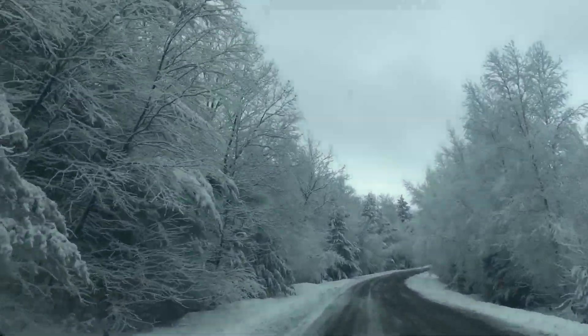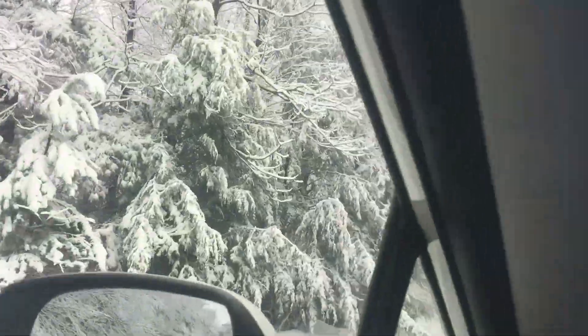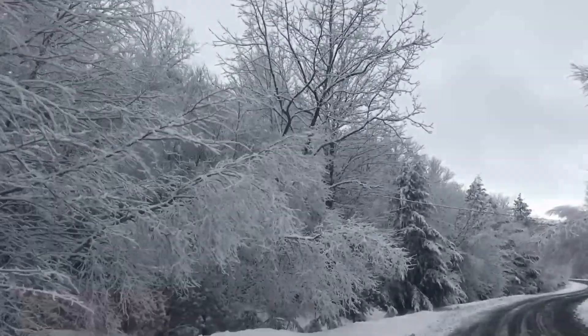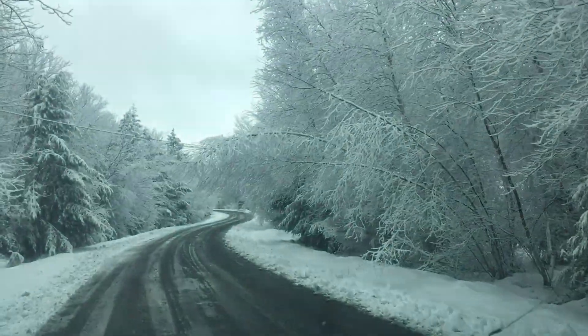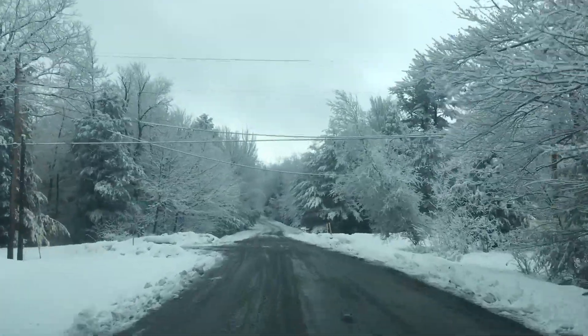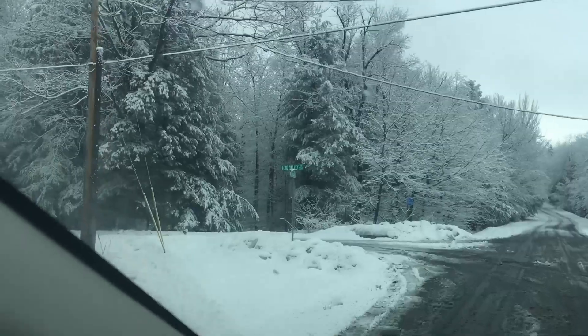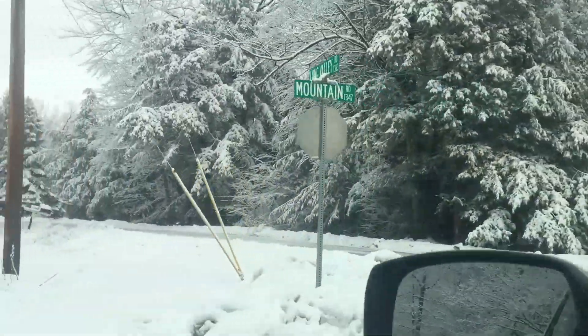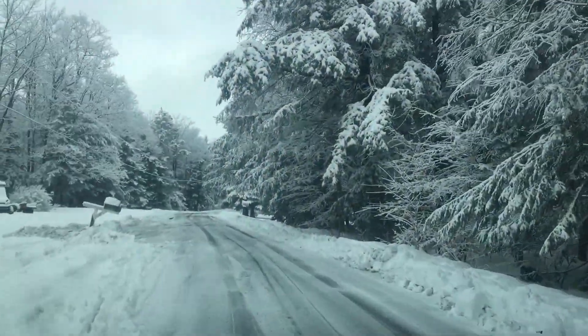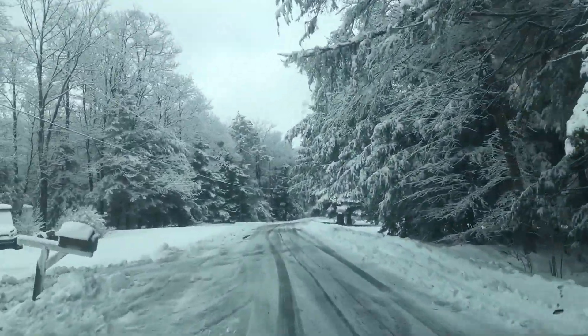Look at that — even all the needles on the white pine branches and the hemlock branches here along the road are just covered in snow. This is beautiful. We're going to make our left turn here onto Long Valley Road, and we're headed to State Game Lands 36 up here.